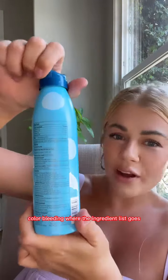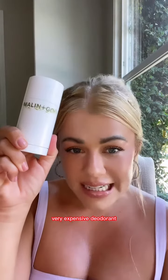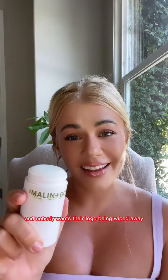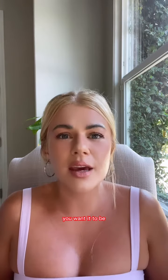Packaging designers have to worry about things like seam lines, color bleeding, where the ingredient list goes, and consider the life cycle of a product. For example, a very expensive deodorant where the formula of the deodorant doesn't work with the formula of the ink — nobody wants their logo being wiped away.